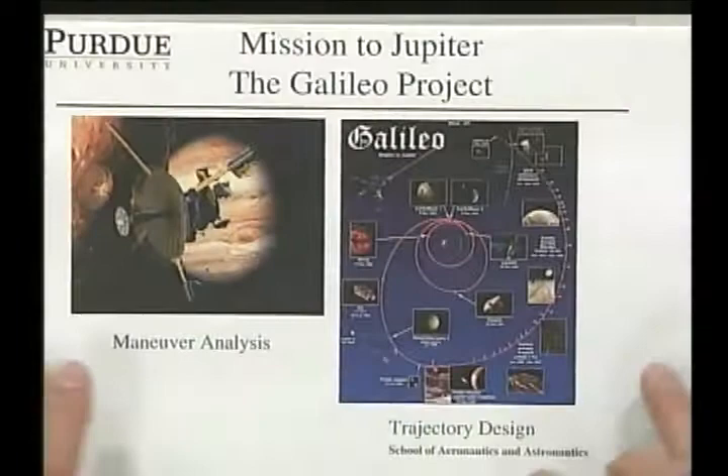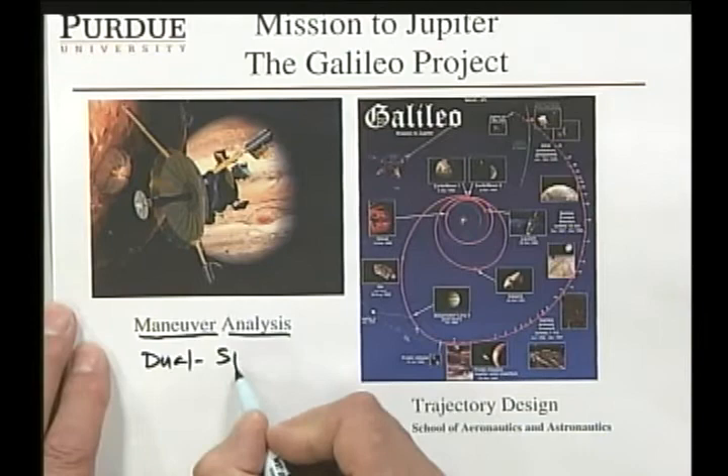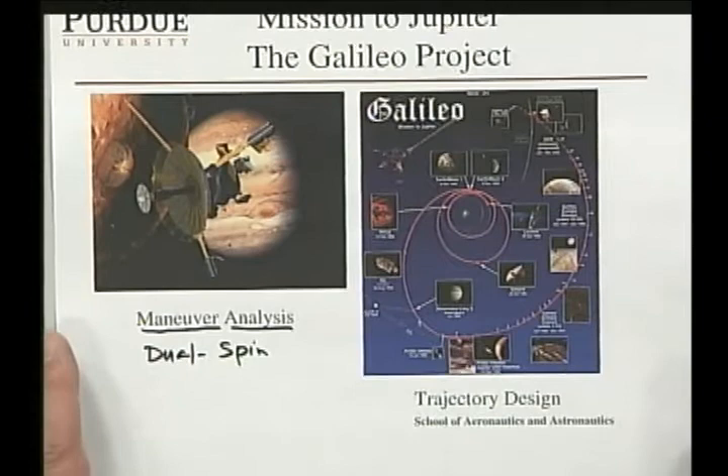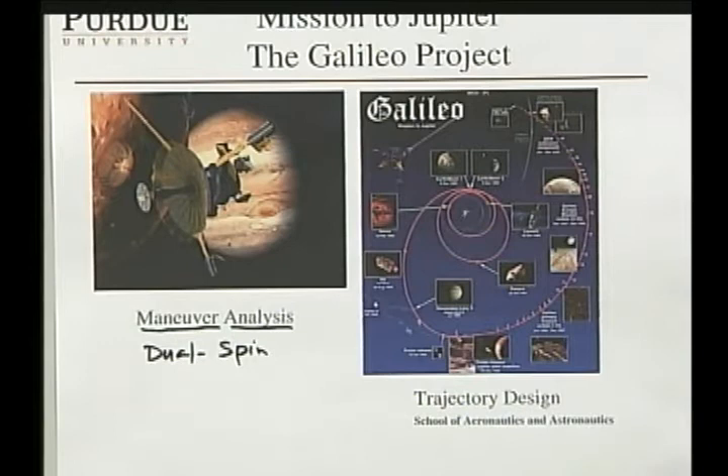The first job I had at the Jet Propulsion Laboratory was to work on maneuver analysis of the Galileo spacecraft, which is a dual-spin spacecraft — part of it spinning in order to do the magnetospheric measurements, and part of it not spinning in order to be able to take images. This made for a very complicated spacecraft because the thrusters were on the spinning part, and I had to figure out how do you do a delta-V when your thrusters are all spinning around.